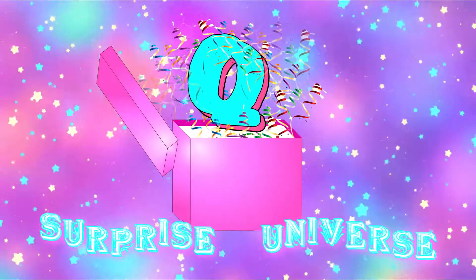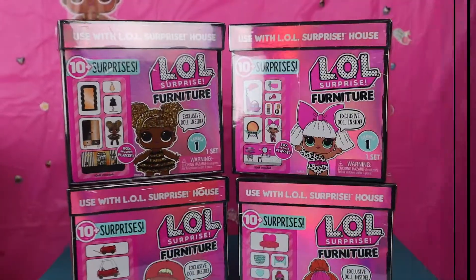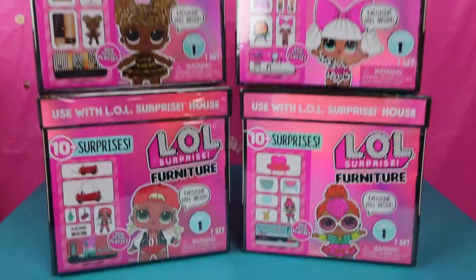It's me, Q Surprise Universe! Hey guys, welcome back to another video with Q Surprise Universe.